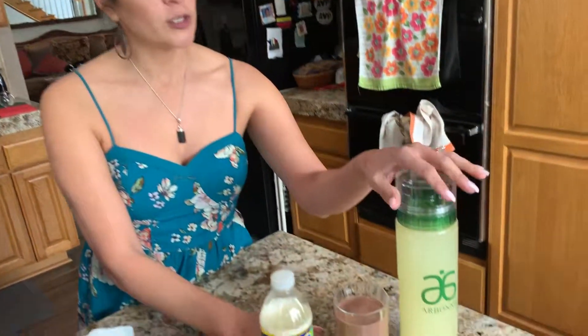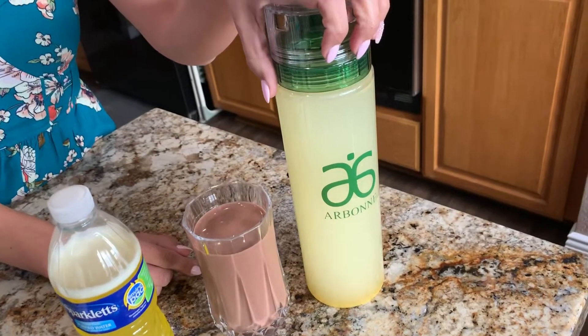You also have your 7-day cleanse if you're going to be using it. Normally this is used in your second week of your 30-day detox. So a day would start with a cup of tea in the morning, or an iced tea.